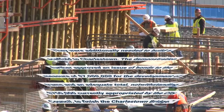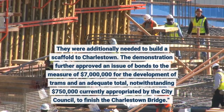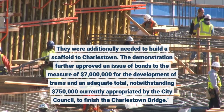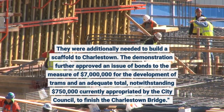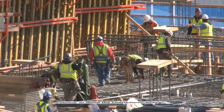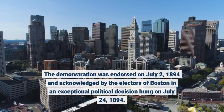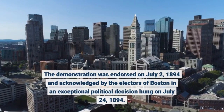They were additionally needed to build a scaffold to Charlestown. The demonstration further approved an issue of bonds to the measure of $7 million for the development of trams and an adequate total, notwithstanding $750,000 currently appropriated by the City Council, to finish the Charlestown Bridge. The demonstration was endorsed on July 2, 1894 and acknowledged by the electors of Boston in an extraordinary political decision held on July 24, 1894.